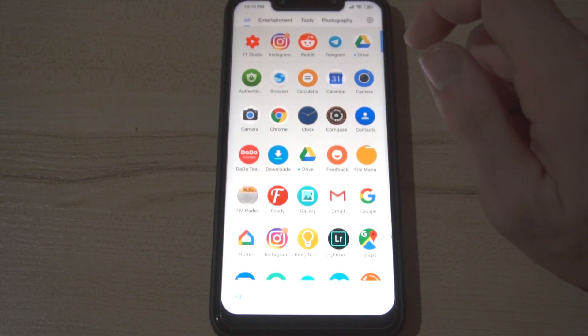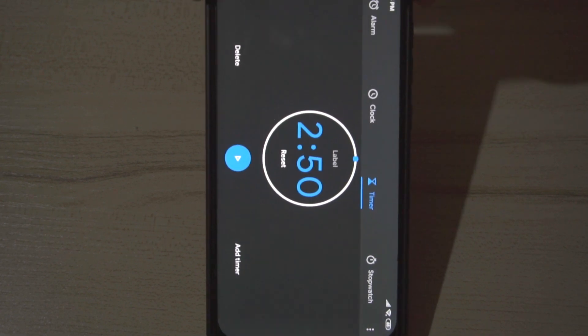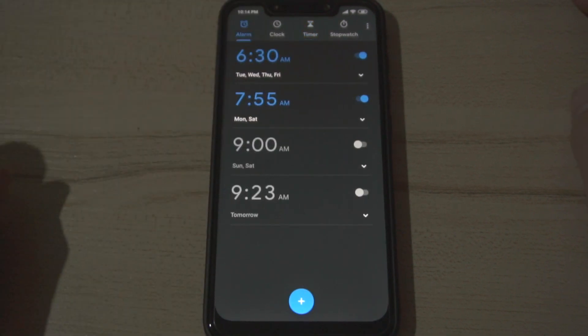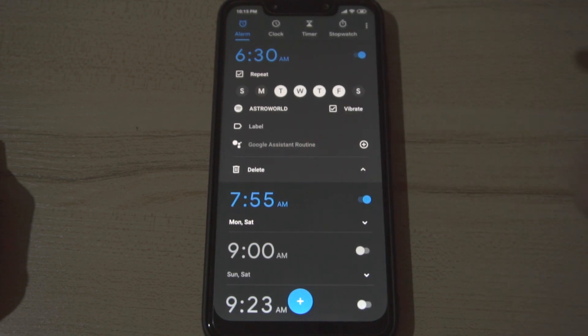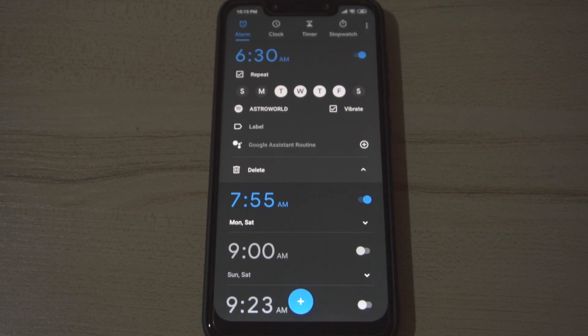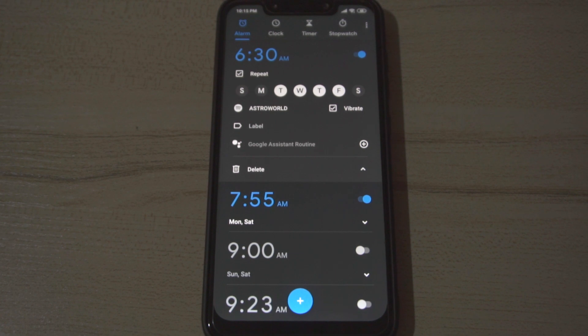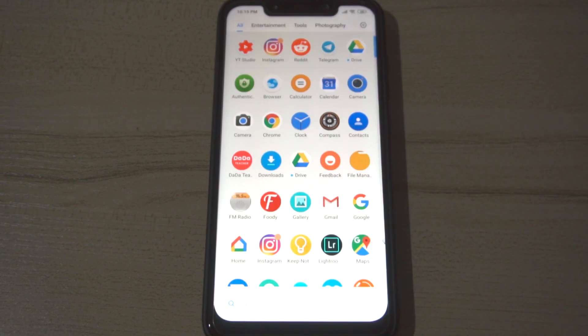I have the Google Clock app. One of the great things about the Google Clock app is that if you have an alarm, you can go ahead and set up functions and use the Google Assistant with that. My alarm every day is Astroworld, the album by Travis Scott, so it just picks a random song from that album for me to wake up to. It's an interesting way to start the morning. I'll do a video about that if you guys are interested.